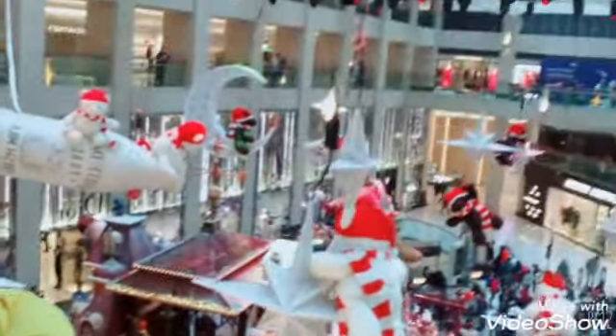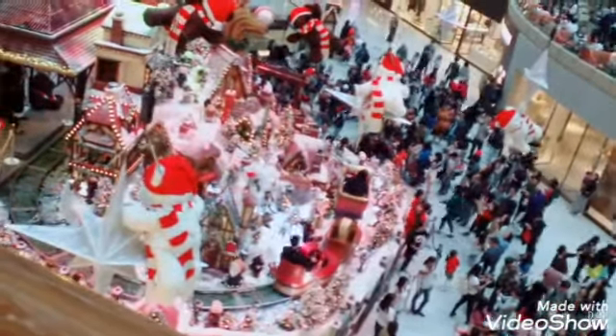I'm still on the second floor of the Landmark. This is the center part of the Landmark, and we will enjoy this Christmas display.